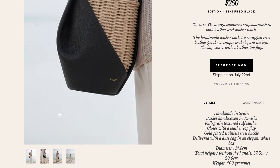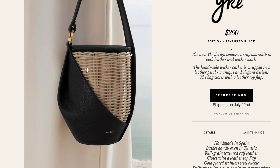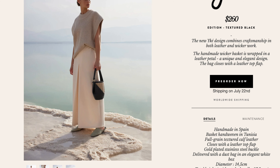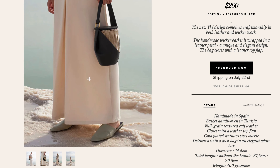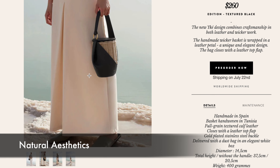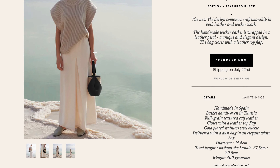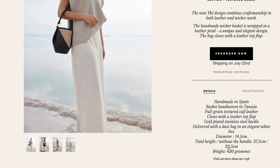I love how they're including different textures. I feel like this natural element of wicker work with leather is not brand new, but I love how they're integrating it — it looks so different. I can imagine walking out on the street, going shopping with friends or to the gardens — this bag would stand out. It's like a natural extra component to the bag rather than just traditional leather. The basket handle is hand-woven in Tunisia, and the whole bag is handmade in Spain with closures on the leather top flap.